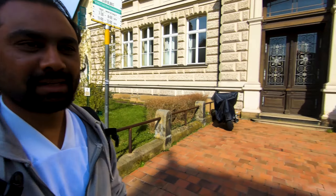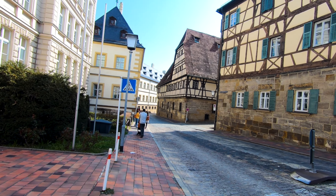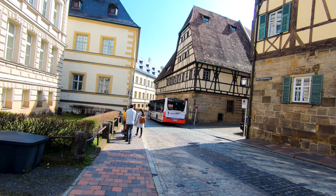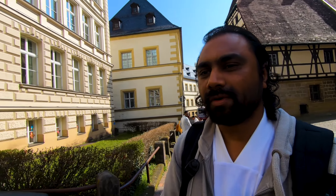Today we are going to Bamberg, the historical state of Bayern. We are going to spend a whole day here. If you are going to Bamberg, this is really a good place to visit.